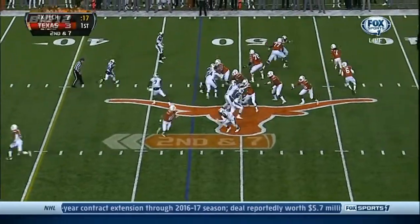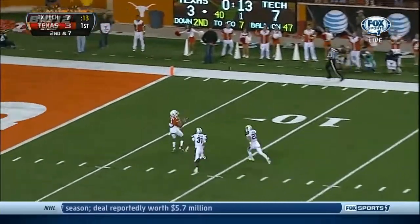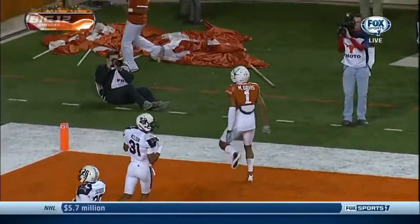Pounce it in motion. Deep drop, Coy going for everything. He's got a receiver! Caught! Touchdown, Mike Davis!